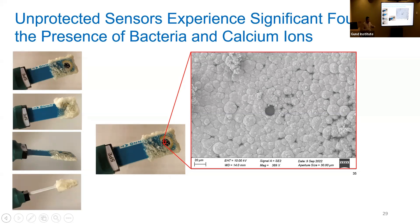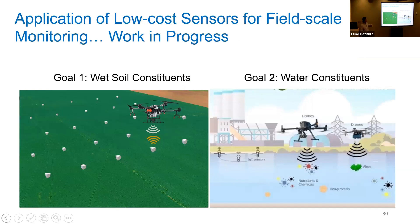We can use sensors to monitor the movement of nitrates, ammonium, and calcium ions in soil matrices. Switching gears to field-scale monitoring: our vision is to take the lab-scale sensors and deploy them on the farm or in the lake, create sensor boxes, and send a drone to fly over them and gather data and send it back to us.